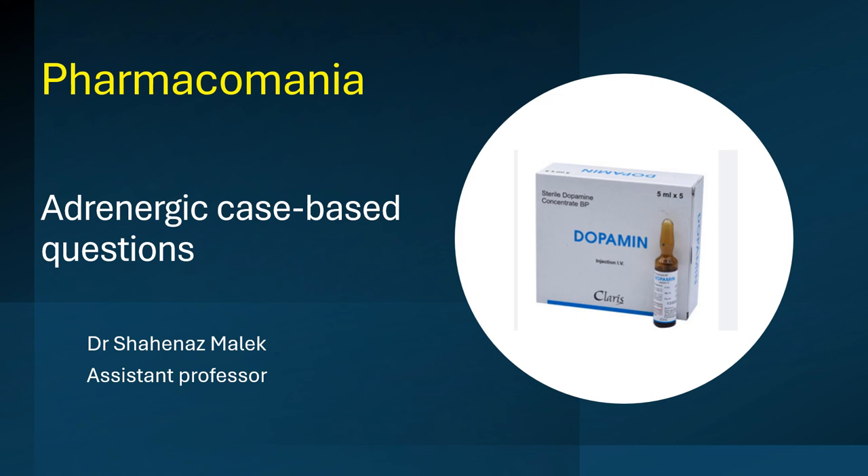Hello and welcome to Pharmacomania. I am Dr. Shahnaz Malik and we are going to discuss an Adrenergic System case-based question.